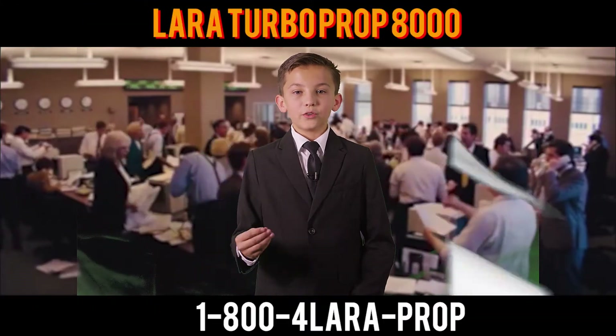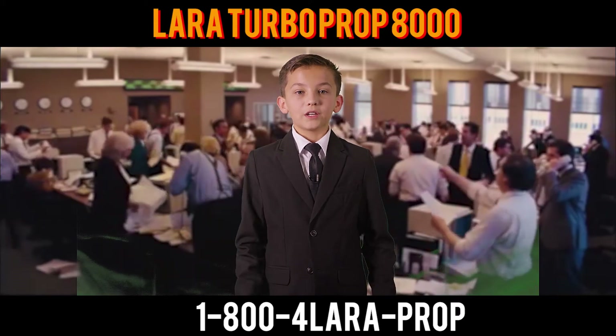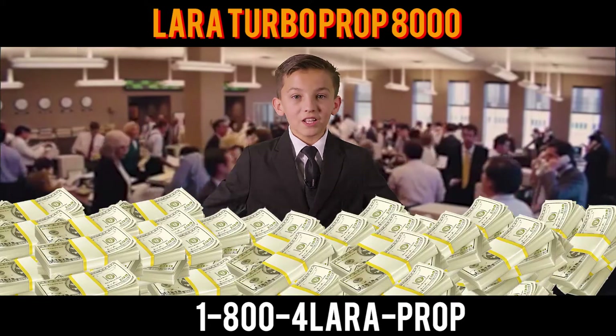Tired of paying high electricity bills? Don't you wish they would just blow away and be gone with the wind? Well now you can with the Lera Turbo Prop 8000 windmill that could save you hundreds, thousands, even millions of dollars!